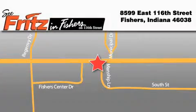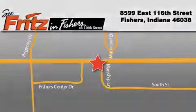Fritz & Fischers is located at 8599 East 160th Street in Fischers. Our goal is to exceed all of your expectations to ensure that you'll return for future visits. Fritz & Fischers.